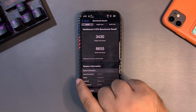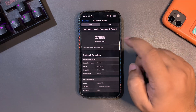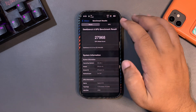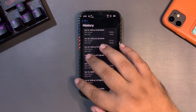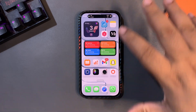I also ran the GPU benchmark multiple times, and the latest score was 27968, which is higher than the average as you can see. This is a really good score — much improved compared to the previous version and even better than beta 4. It seems the update is getting more stable and things are getting better overall.